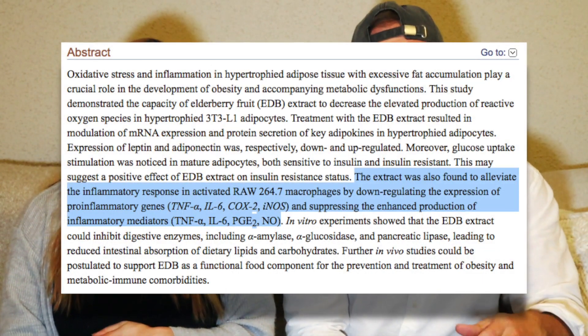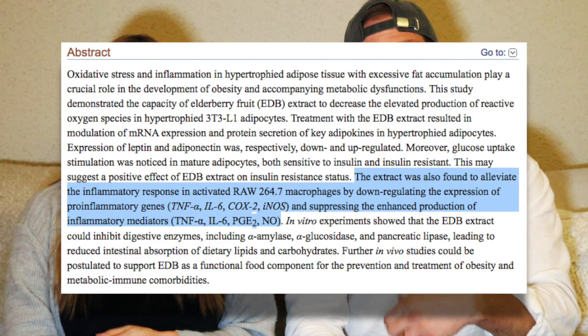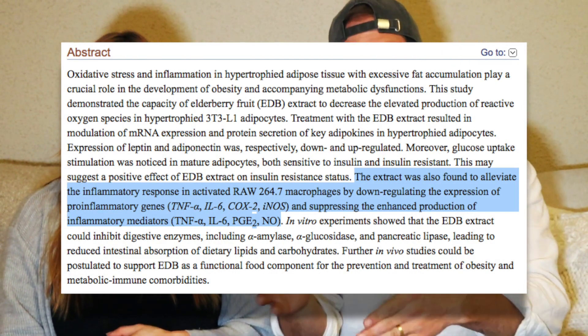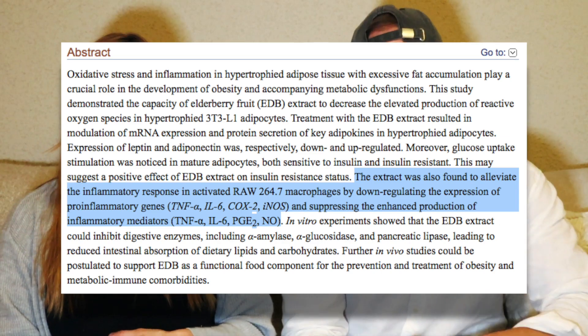Almost every chemical or substance produced by the body has a counter substance that opposes and regulates it — that's how the body achieves homeostasis. Most immune modulators have this effect, balancing the production of cytokines and immune cells. There are even studies that show that supplementing with elderberry can actually decrease pro-inflammatory cytokines like interleukin-1-beta, interleukin-6, and tumor necrosis factor alpha.